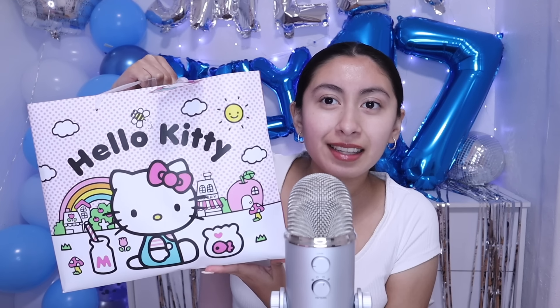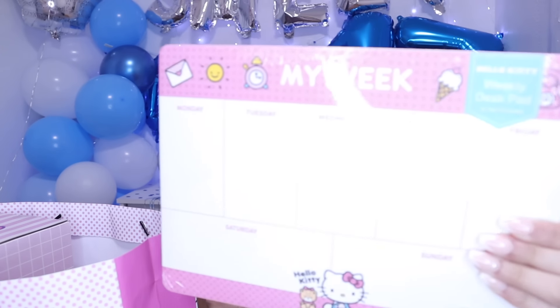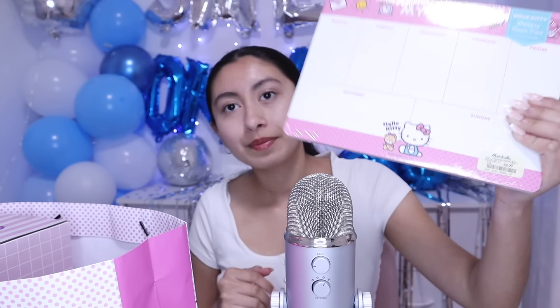Next is this gift bag — look how adorable it is. I got this Hello Kitty weekly desk pad. It's like a planner. I love this — it's so cute. It's like, write what I'm going to do each day, like what videos I'm going to record, things like that. It's so adorable. There's a Hello Kitty right there. I really like this — I like to read what I'm going to do.